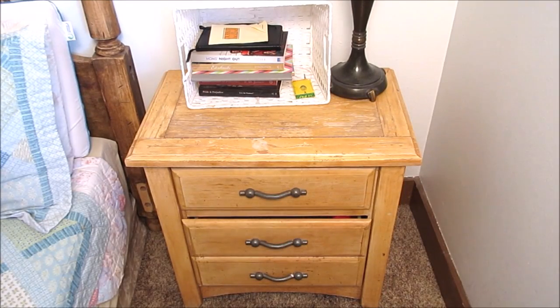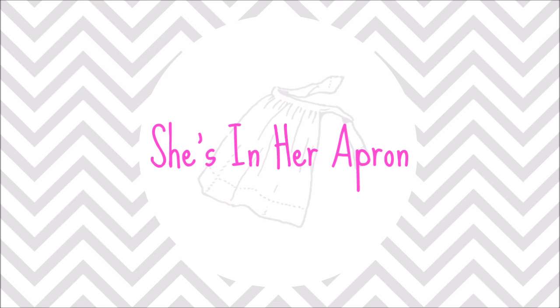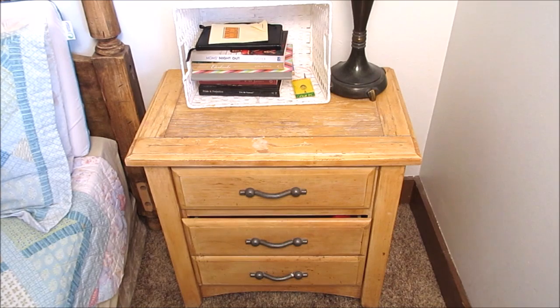Hello and welcome to another Motivational Monday. Today we are in my bedroom. I'm going to tackle my end table on my side of the bed. It's gotten pretty bad and I'm really tired of it. So I'll just show you what I have here.